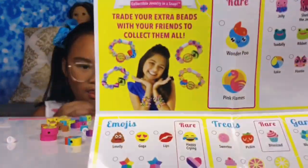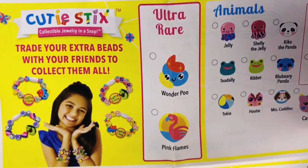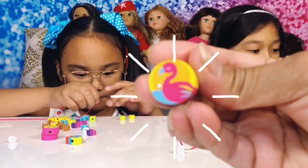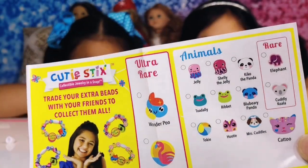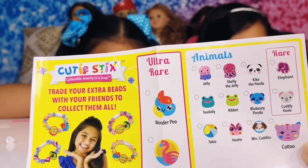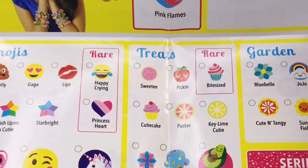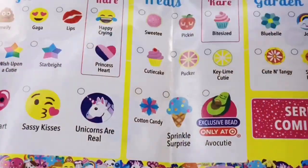Look what I just found guys — I didn't even realize it. Chloe got the Wonder Pool, which is actually ultra rare! And Zoe got the ultra rare too — she got the pink flames. She got the ultra rare too, how awesome is that? So let's see who they got. She got the avocado, the jellies. They got the sun — sunny feels. The wish upon a cutie — that's adorable. We got the ribbit! Ribbit ribbit.